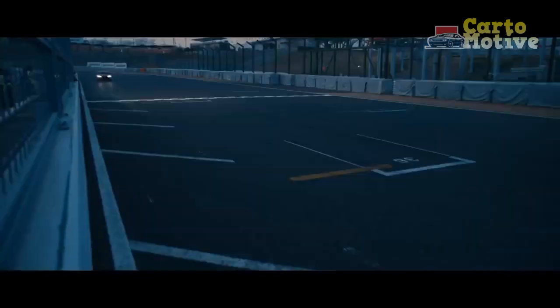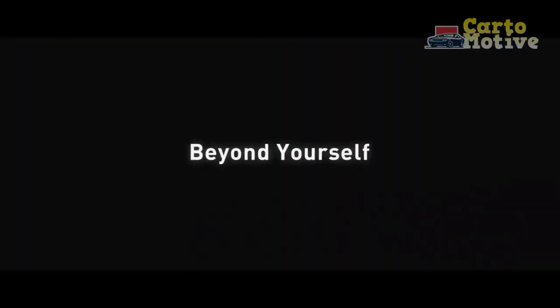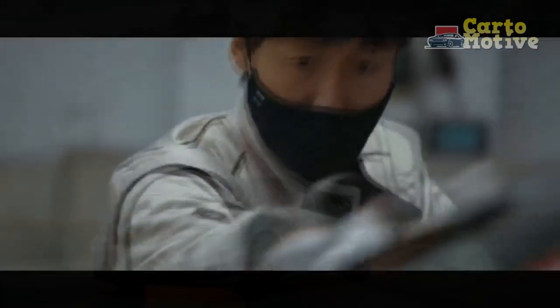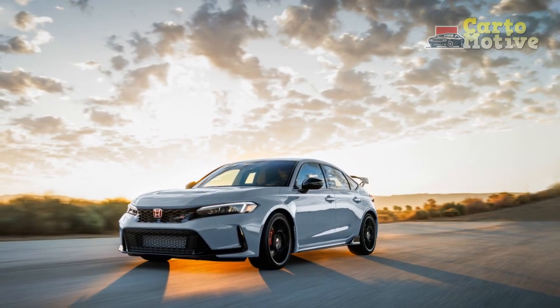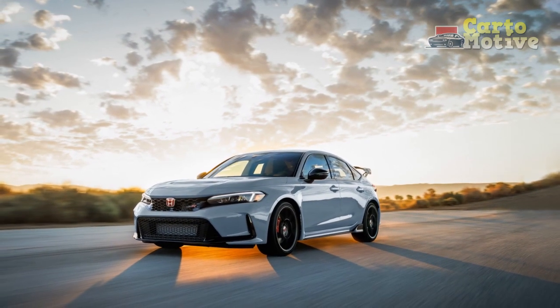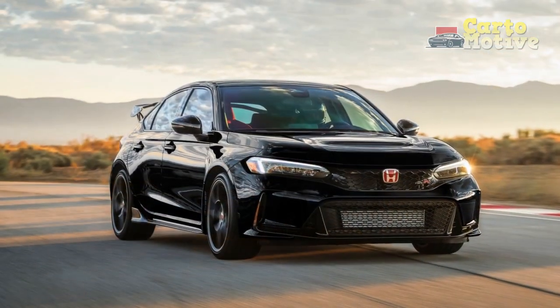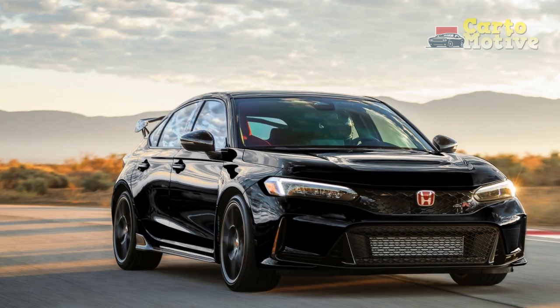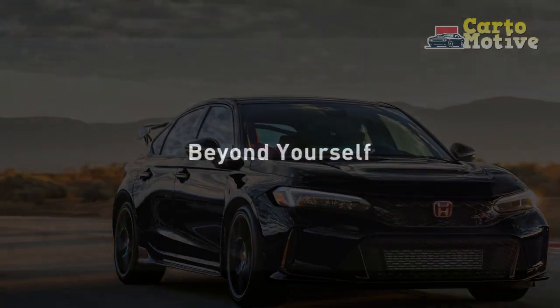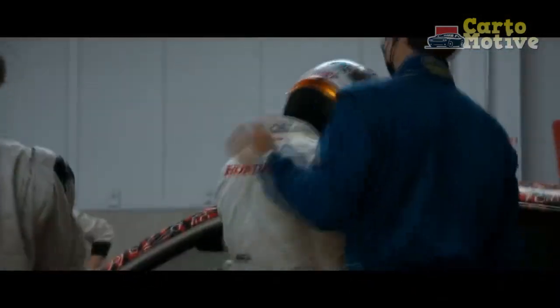Hot hatches are, sadly, a scarcity in the USA. Where slight-sized spicy hatchbacks are popular the world over for their agility, feel-good factor, and sheer driver engagement, Americans seem to prefer more traditional sports cars, along with SUVs and trucks. Fortunately, the few hot hatches we do get stateside are particularly good, with the Honda Civic Type R having set the standard for what these cars are supposed to be.